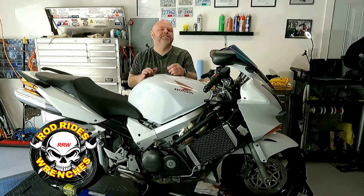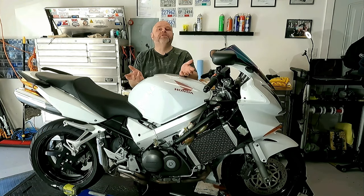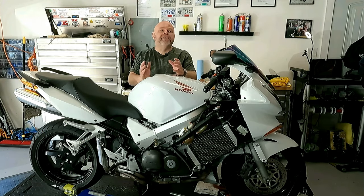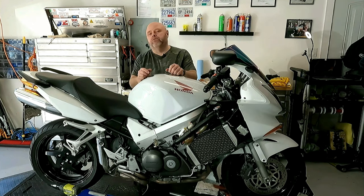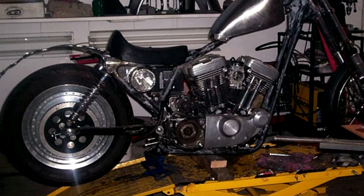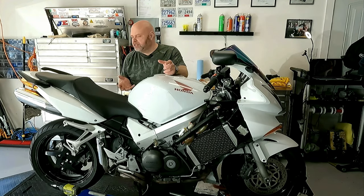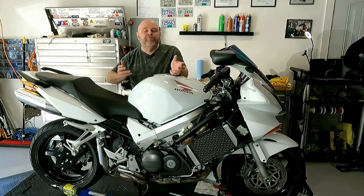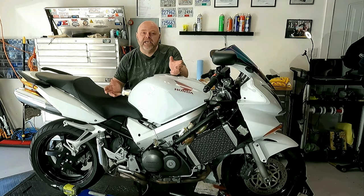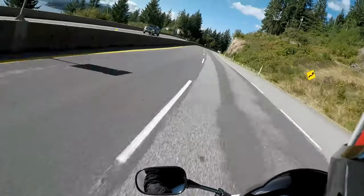Hi, I'm Rod and this is Rod Rides and Wrenches. I've spent over 25 years in the automotive and recreational vehicle industry and in that time I've ridden hundreds of different motorcycles and owned close to that many as well. I've even built my own motorcycles from the ground up. Today we're going to go through a detailed inspection on my Honda VFR 800 and make sure it's ready for the riding season and not going to leave me stranded on the next 600 mile day trip I take.